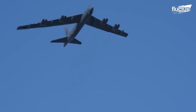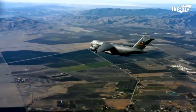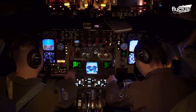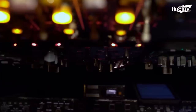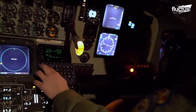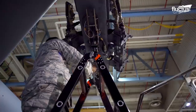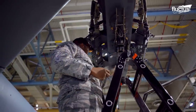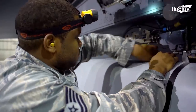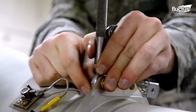Hello everyone, and welcome back to the Fluctus Channel. The U.S. Air Force is home to some of the largest, fastest, and most technologically advanced airplanes on Earth. But they require repair, and in some cases restoration, to operate safely. In this video, we'll discuss the processes to keep some of the nation's oldest and newest planes flying.